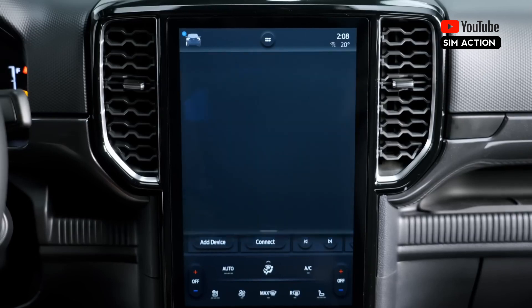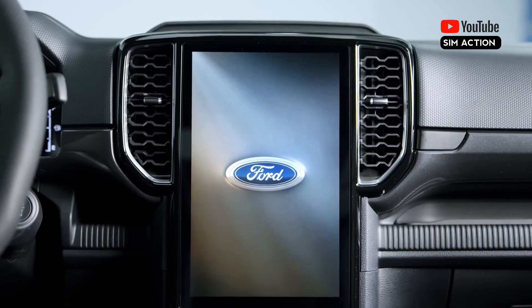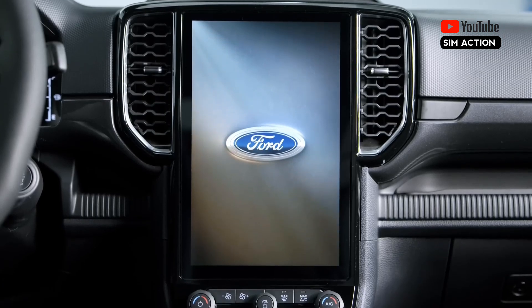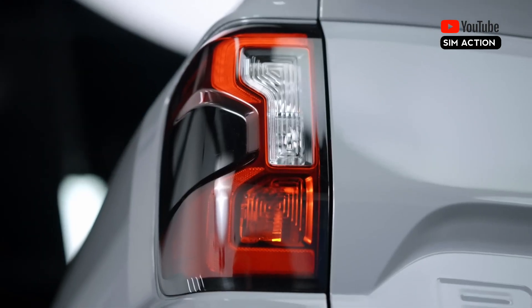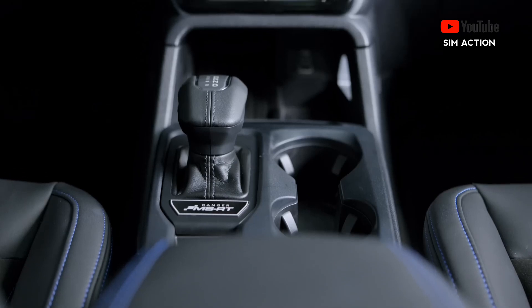We now have our first look at the new Ford Ranger MSRT, and while this factory-backed update will only be available for Europe market Rangers, it demonstrates what an ST-badged version of Ford's mid-sized truck may look like.